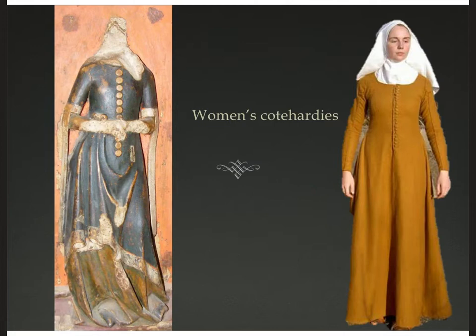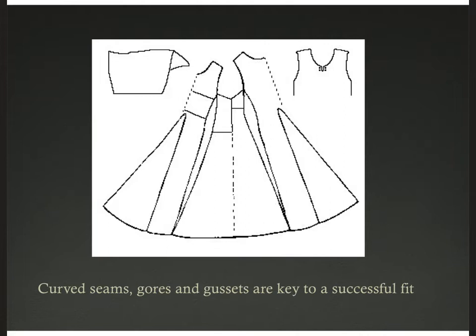Here is the female version of the coat hardy. On the left is a statue from Christchurch in Oxford, England, from about 1350, and on the right is a modern-day reproduction. It looks like a man's garment until you reach the hip line, and then it flares out. Gores and gussets help with a successful fit, but also the seams are curved so it can really get close to the body. We're moving away from rectangles and starting to curve — and when you curve fabric like this, you have leftover scraps.